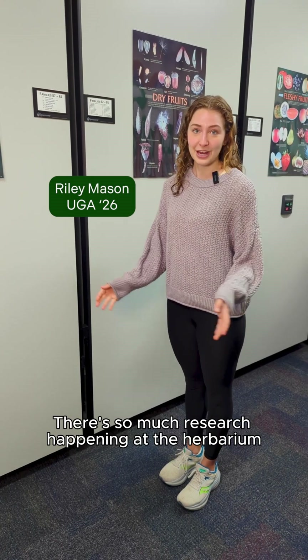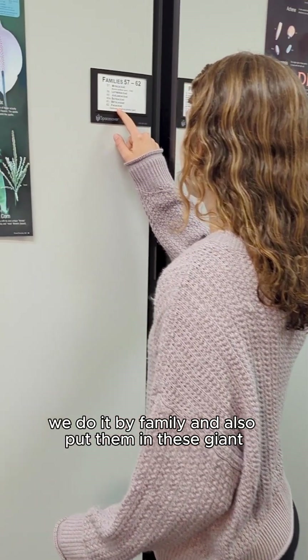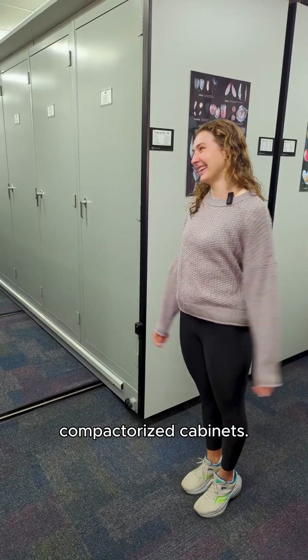There's so much research happening at the herbarium, and in order to organize our specimens we do it by family and also put them in these giant compactorized cabinets.